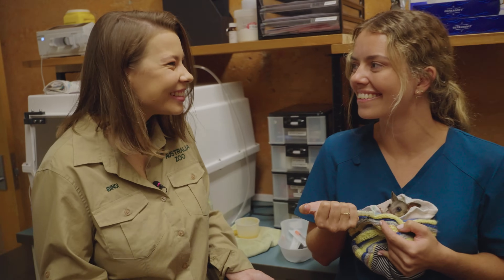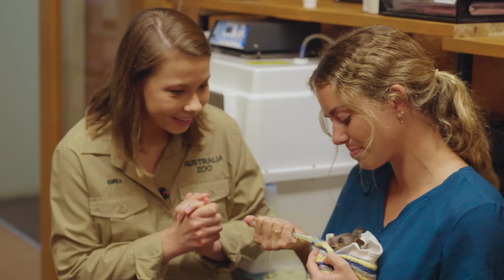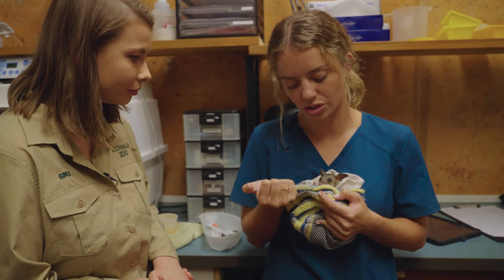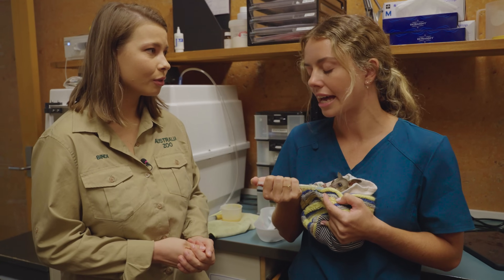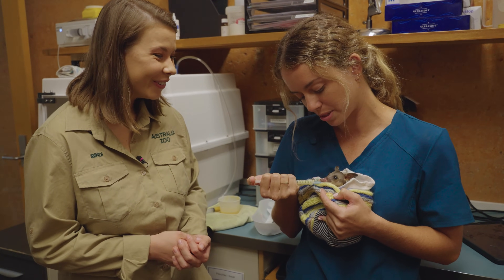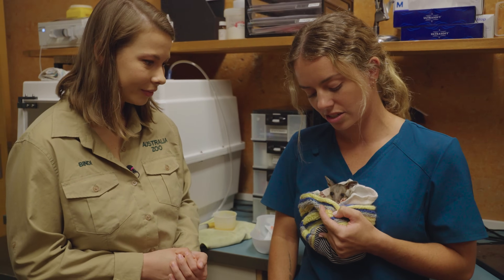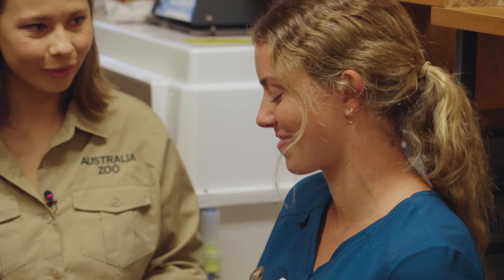This is Button — one of our little orphan common brush-tail possums. He came in unfortunately due to tree felling; mum didn't do so well. But Button on the other hand is doing super well. As you can see, we have a good appetite going here, still working out how to feed with us. He is cleared for care, so we're just waiting for a carer to come pick him up and take it from there. He's doing super well.